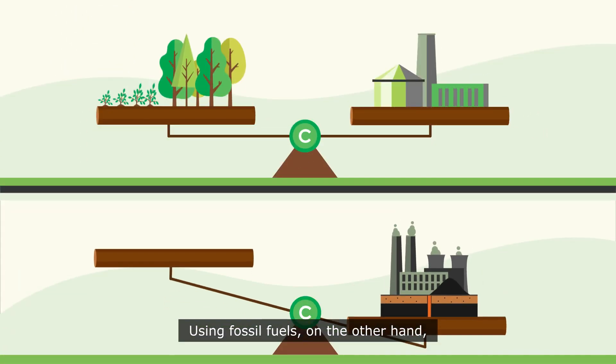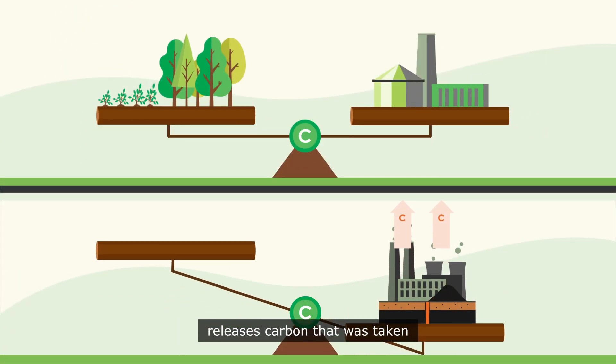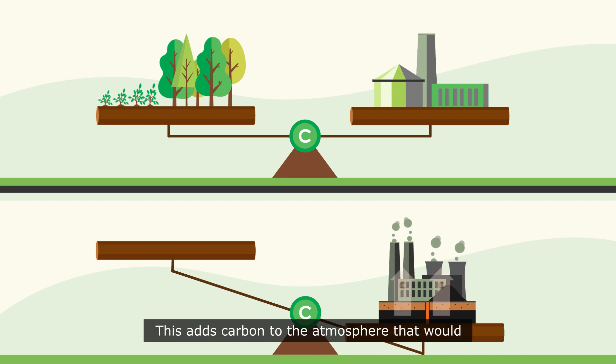Using fossil fuels, on the other hand, releases carbon that was taken from the atmosphere millions of years ago, when levels were higher and life on Earth was very different. This adds carbon to the atmosphere that would otherwise remain permanently removed.